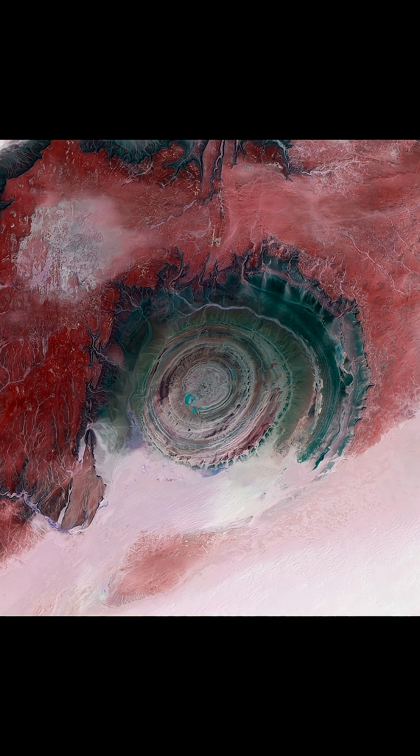The central rings of the eye structure are around 80 meters tall. There are highlands that show up as dark red beyond the eye structure, and those are about 200 meters or so high.